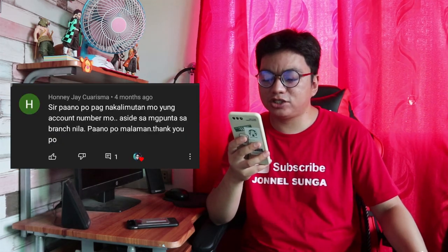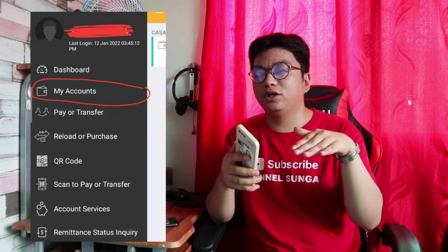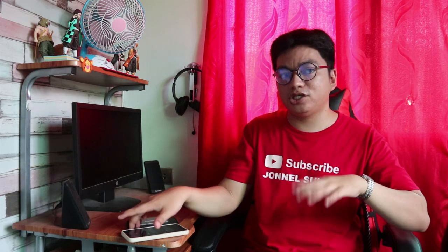Galing kay Honey J. Quarisma. Tanong niya: paano kung nakalimutan mo yung account number mo, aside sa magpunta sa branch? Meron tayong dalawang options. Una, kapag meron kang China Bank Savings app, makikita mo yung account number dun — i-click mo lang yung 'My Account' and dun sa ilalim ng name mo nakalagay yung account number. Pangalawa, kung wala ka pang app, tingnan mo yung resibo na ibinigay sa iyo upon transaction — over the counter deposit o withdrawal. Nakalagay doon yung China Bank Savings account number sa ilalim ng inyong name.